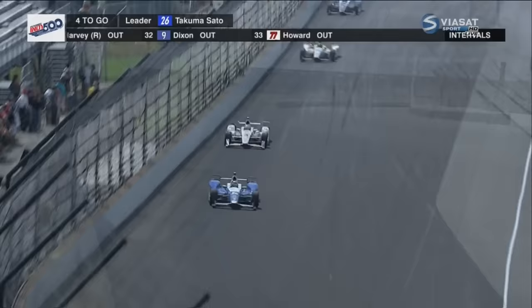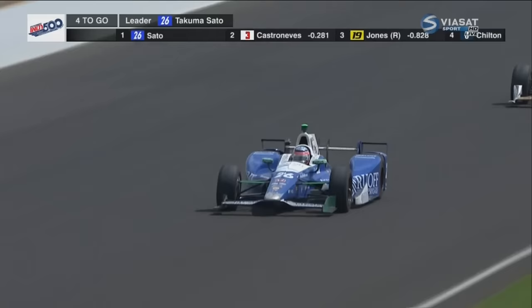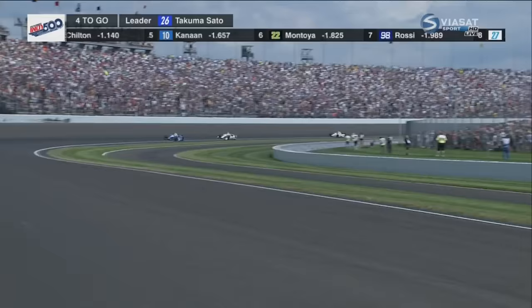Sato, the 40-year-old from Tokyo. Remember in 2012, racing Dario Franchitti for the win — he went for it. Didn't work out, the car spun on him, and Franchitti won. But Sato back in control of this race. He's still got three and change laps to go with the three-time winner Castroneves trying to find a way back to him.